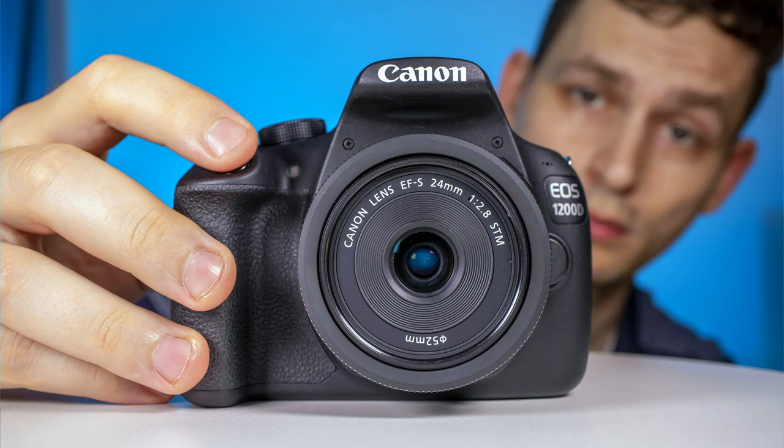I took photos with a cheap camera and the second cheapest prime lens made by Canon. I will show you the results. I was curious — can you enjoy photography with a cheap setup like this one?